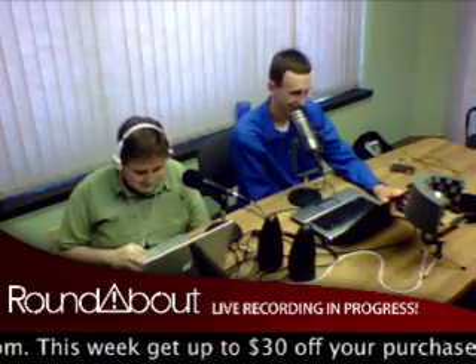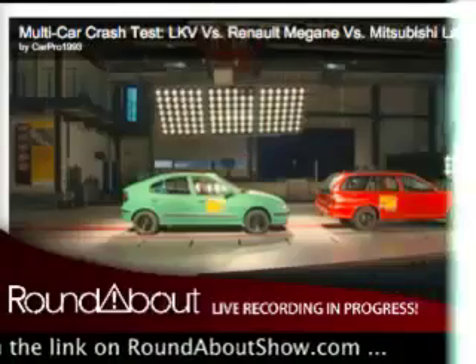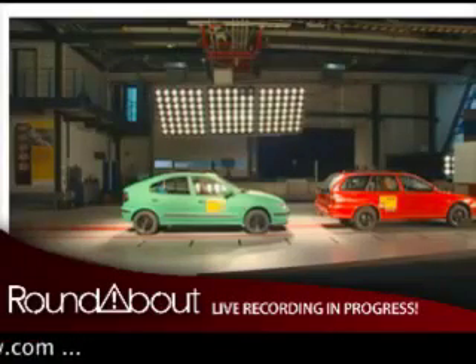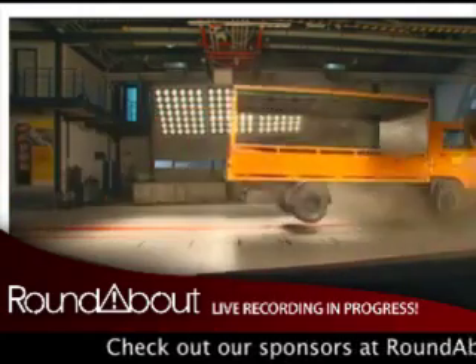Ever wondered what a 40-foot-long accordion looks like? Those crazy Germans have answered this very important question by slamming a Class 6 truck traveling at 43 miles per hour into two stationary vehicles, according to Autoblog.com. Germany's equivalent of the AAA, the ADAC, conducted this test to raise awareness for emergency brake assist systems for large trucks, making them mandatory in the nation. The result is a delicious puree of metals, rubbers, plastics, and glass assortments.